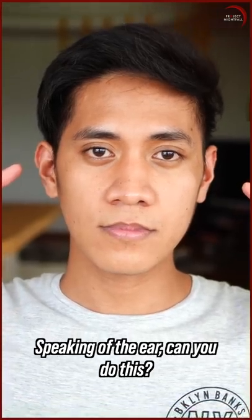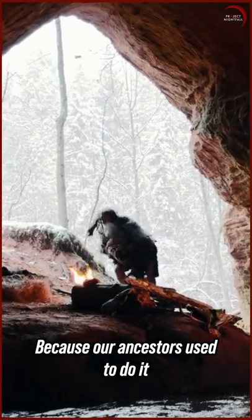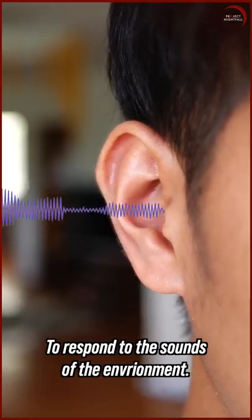Speaking of the ear, can you do this? Some people can move their ears back and forth, because our ancestors used to do it to respond to the sounds of the environment.